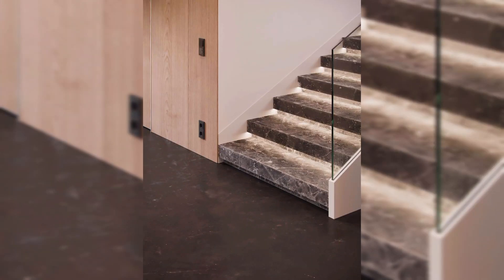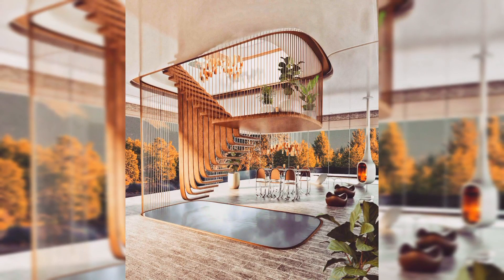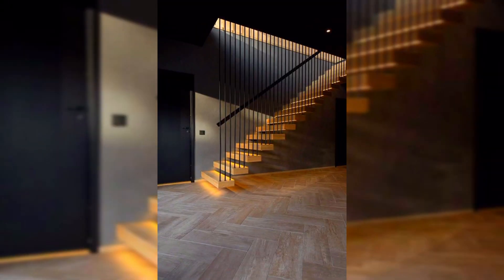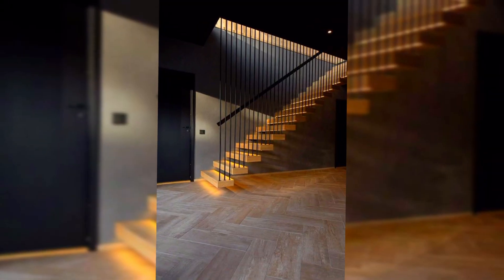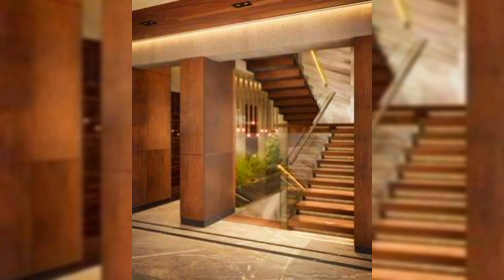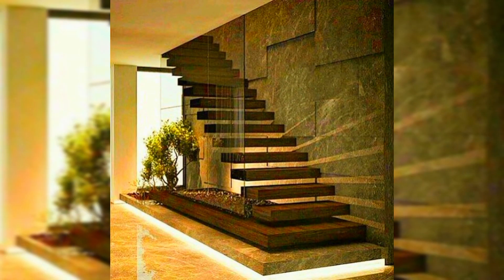The modern staircase design is one that prominently showed up in this video, and this design looks like it won't be going anywhere in the upcoming days. Staircases designed with natural wood texture and iron balusters have seen a steep rise throughout the past years. I hope that you will like this video. Thanks for watching. Goodbye.